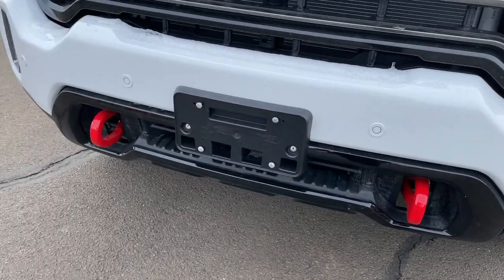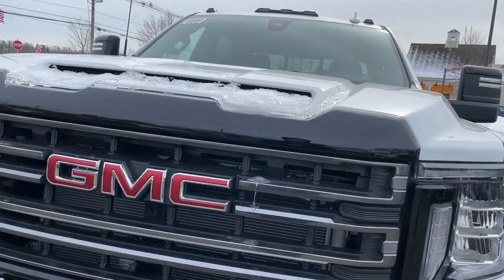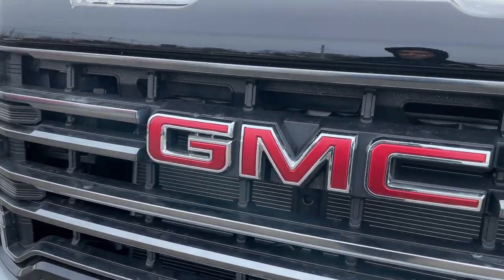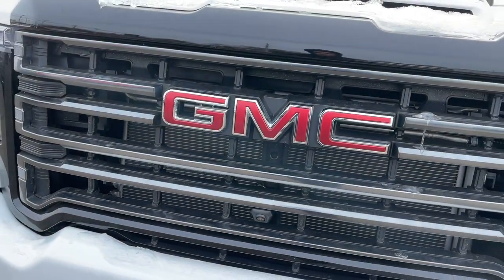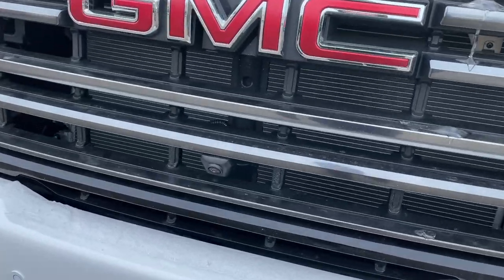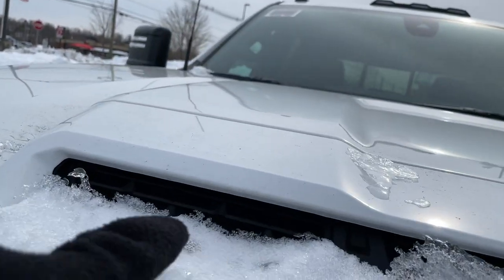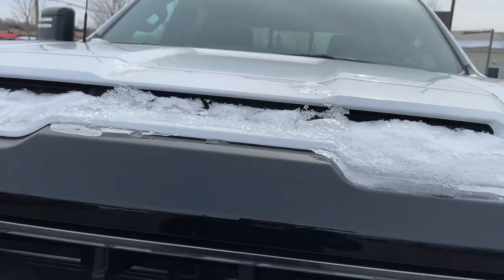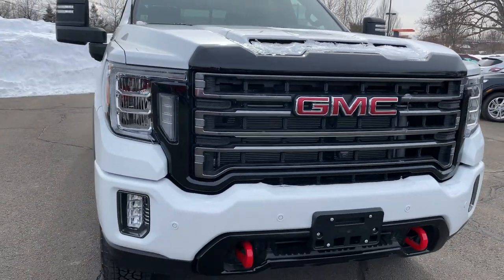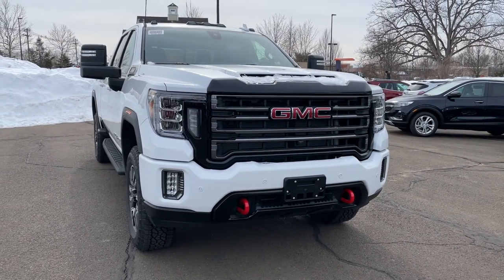The grille looks massive and has a good amount of gloss black on it with GMC right in the center. Inside the grille there's a front-facing camera and a vent — though that vent is actually not functional, it's just decorative. Overall the front of this AT4 looks really aggressive. Let's move to the side view.